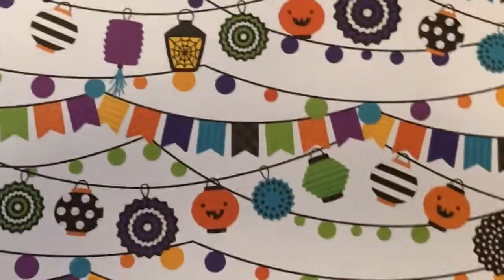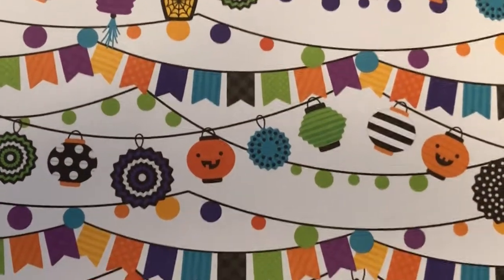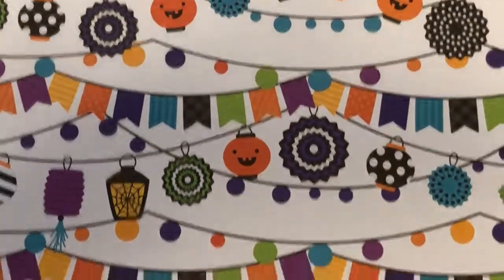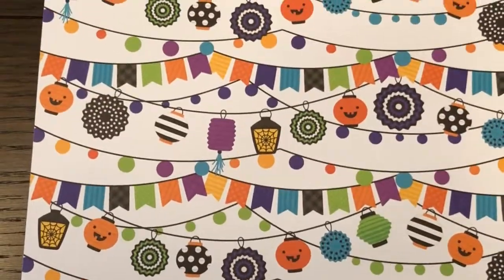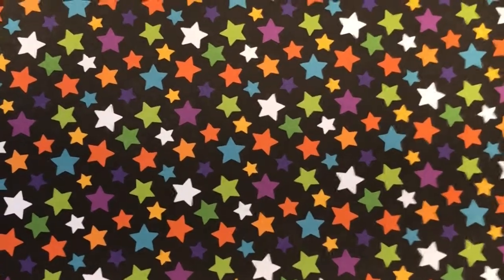Up next we have Pumpkin Cardi. How cute and different is this — the little jack-o-lanterns that are actual lanterns. I love the flags and the lights, and then there's the pinwheels. I think it's a lot — this is just fun, happy paper. It makes me want to have a Halloween party. So the reverse side is your stars — all those same colors in the polka dots and the diagonal stripes and the little stars. And I love how they mix up the sizes too.